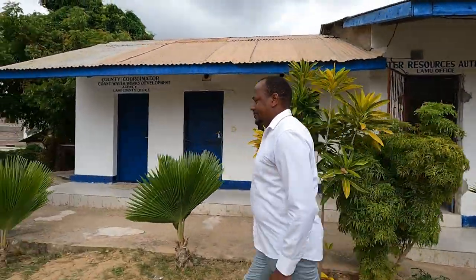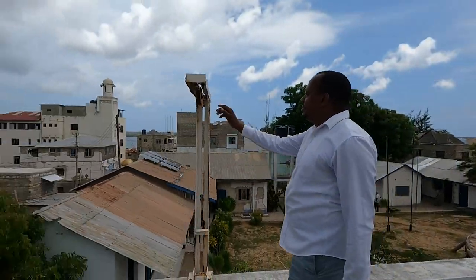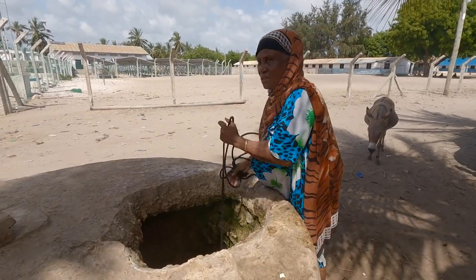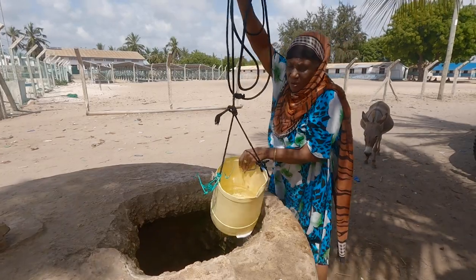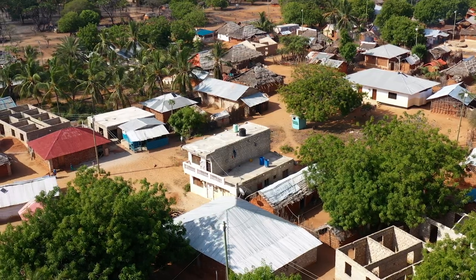Paul Kimani, the acting managing director of Lamu Water and Sanitation Company, which is the project's implementing partner, says it was a desperate situation as the 4,500 residents were consuming saline water. They had to rely on salt water from shallow wells and would go to get water from Mangai River, about 40 kilometers away in Bony Forest. With the issues of insecurity that existed there before, that really pushed the people of Kiunga to the wall.